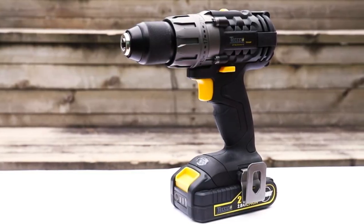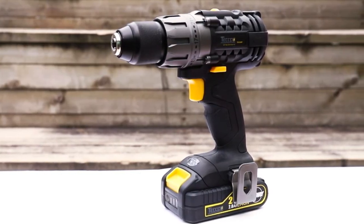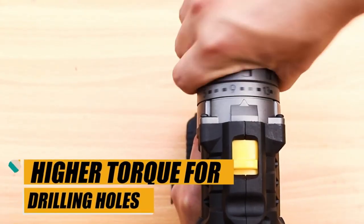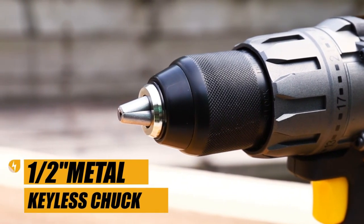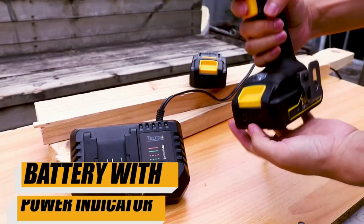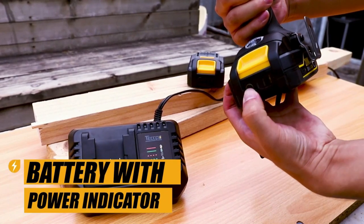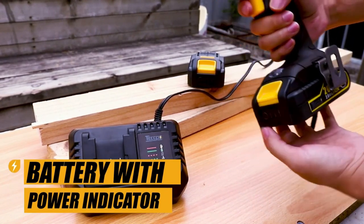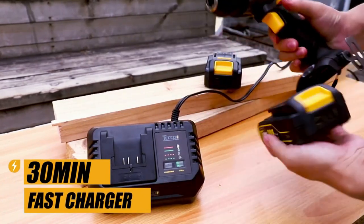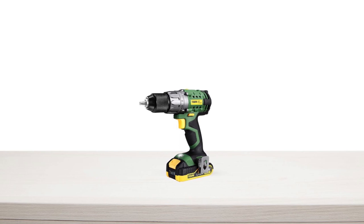This means you can easily adjust the torque to the exact level needed for each task, whether you need lower torque for driving screws or higher torque for drilling holes. And with a half-inch metal keyless chuck, you'll have maximum accessory compatibility and durability. Another great feature is the 2000 milliamp hour battery with power indicator — with a three-level power indicator, you'll always know the state of the battery so you can plan your work accordingly.